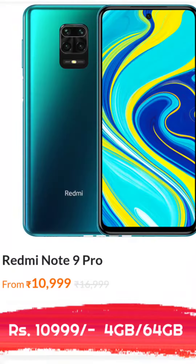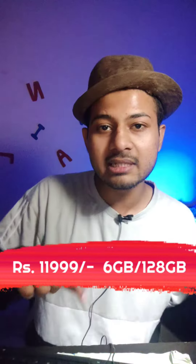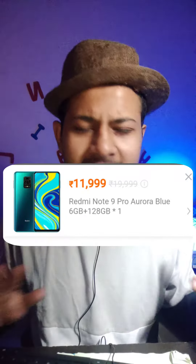When it launched at that time, it was 14,000. It was a 4GB and 64GB variant. Now this phone is 10,999. With this you can get 6GB and 128GB which you can get for 12,000.